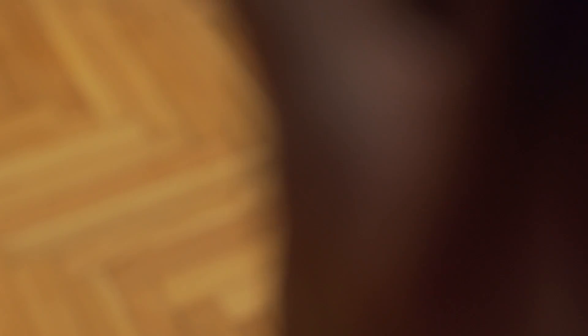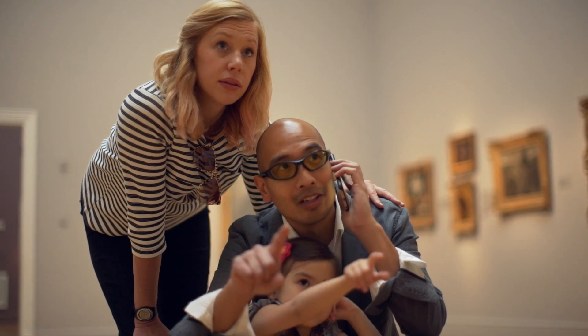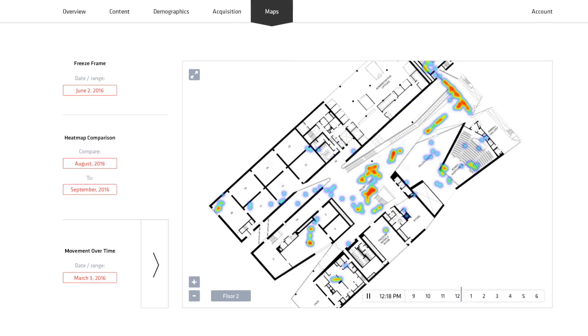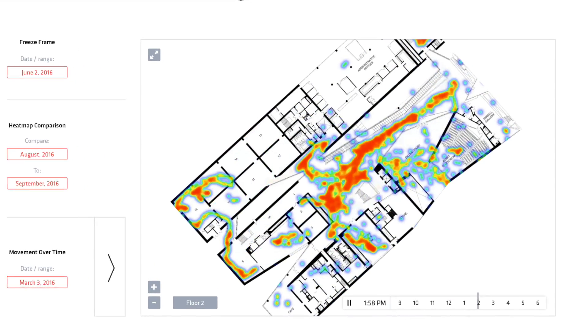Here we're looking at Claude Monet's Water Lilies. The analytics is a very important component of this because it allows us to understand usage patterns and where the hotspots are for us.